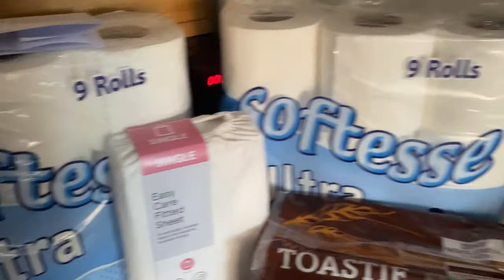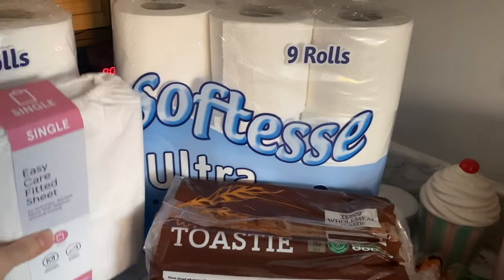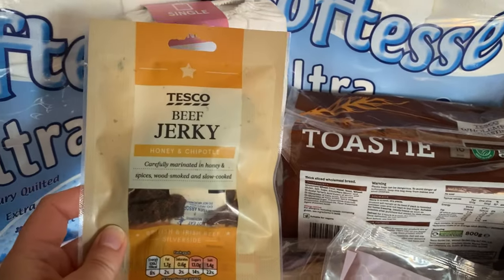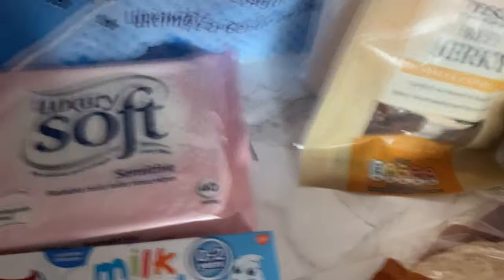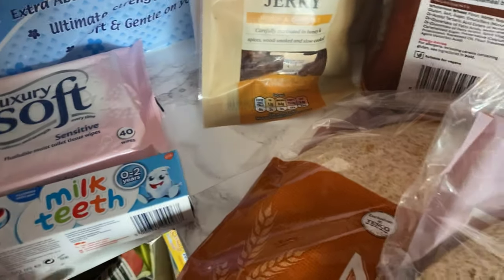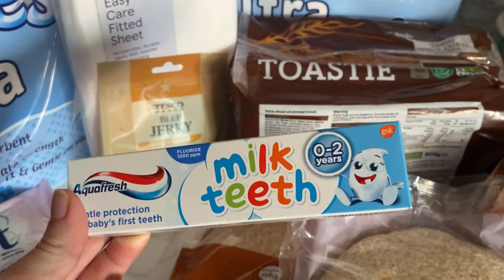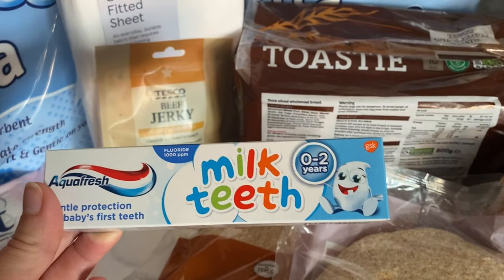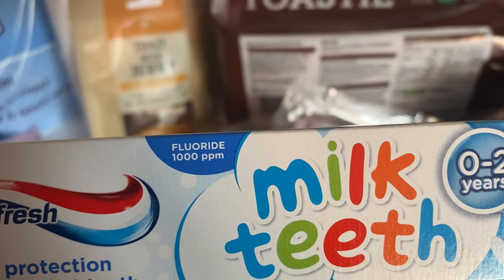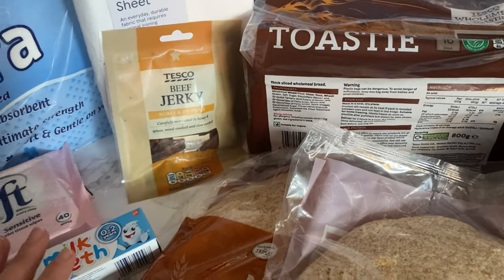I got two packs of toilet rolls as we're quite low. I needed another fitted sheet — they seem to go missing somehow. Dan asked for some beef jerky so I got him that, and I got some sensitive toilet wipes as we always have those in both bathrooms. I got Mila her toothpaste — she has the 3-to-6 one — and Jack's toothpaste, though they didn't have his usual one. This one is lower fluoride: 1000 parts per million versus 1450, because he doesn't understand spitting yet.